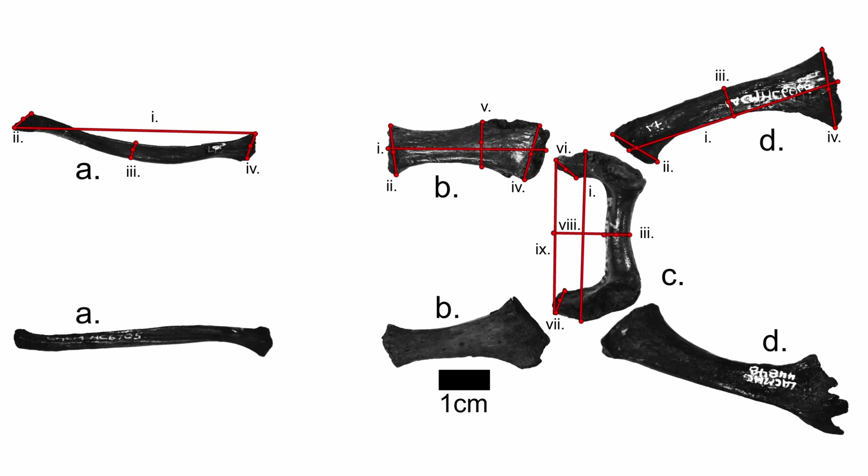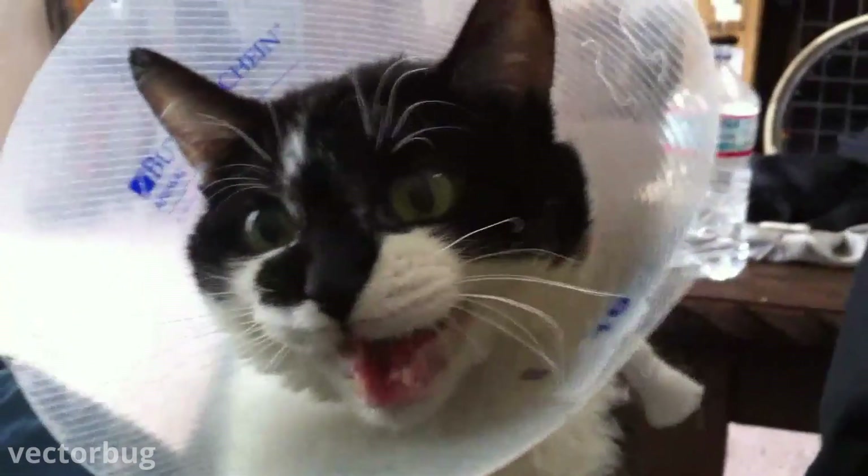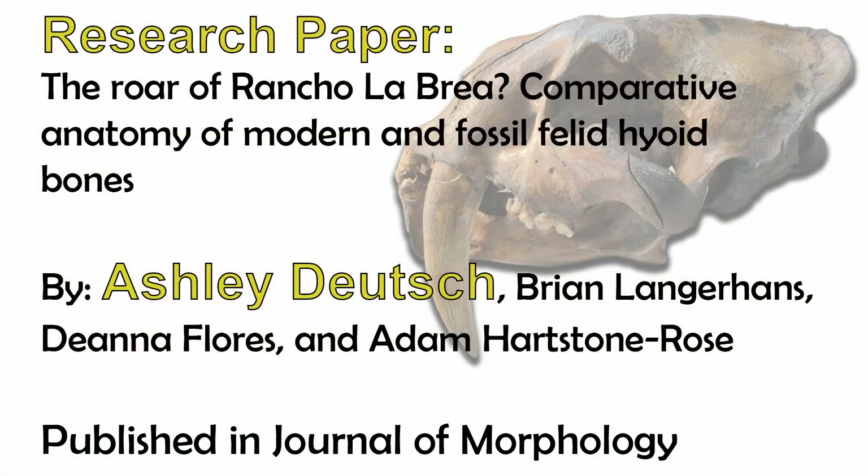I also measured 105 different saber-tooth cat hyoid bones. What I found was surprising. Because today our big cats like lions and tigers roar, many researchers expected saber-tooth cats to roar as well. But actually, while the size of their bones is larger than modern cats, the shape of their bones is more similar to purring cats. This may mean that saber-tooth cats were able to make sounds similar to your house cat, but at a lower pitch. Knowing this can help us understand more about cat evolution and what it was like during the ice age, and we also know a little bit more about these iconic but enigmatic saber-tooth cats.